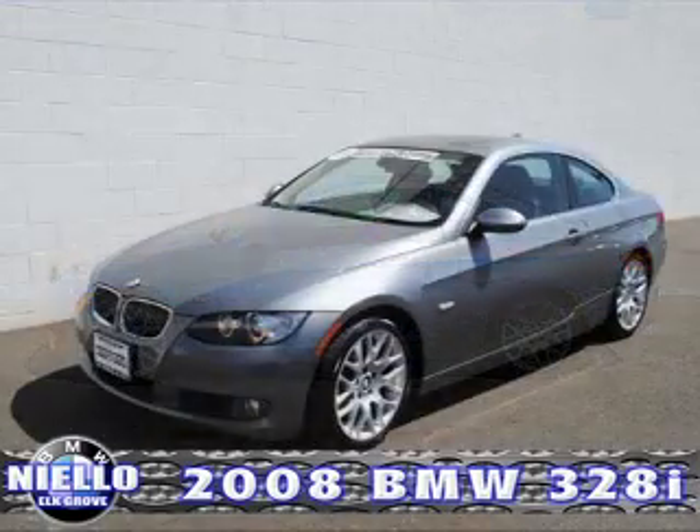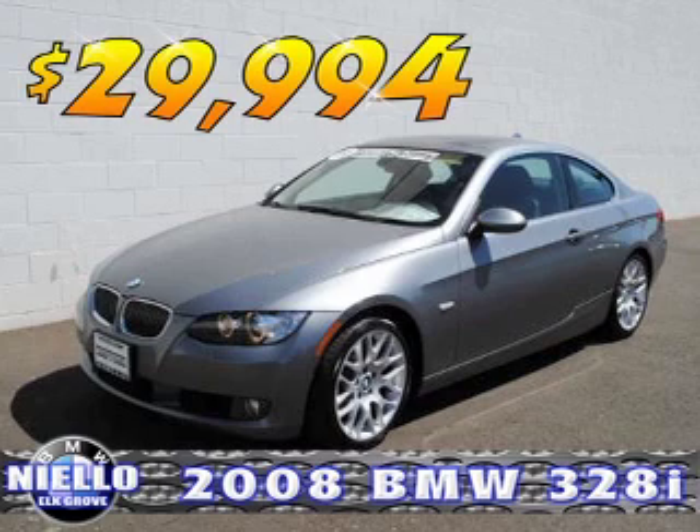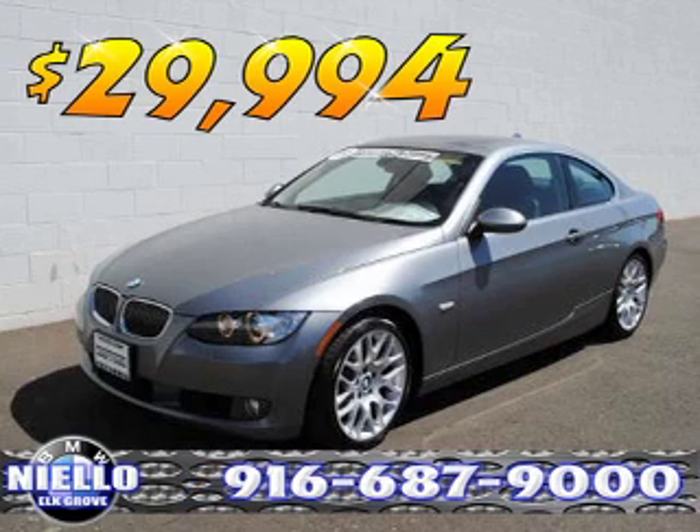This certified pre-owned BMW has it all. This car was priced at $30,999, and it's now on sale at Nilo BMW in the Elk Grove Auto Mall for $29,994. Give us a call today at 916-687-9000. We're at 8580 Laguna Grove Drive in the Elk Grove Auto Mall.